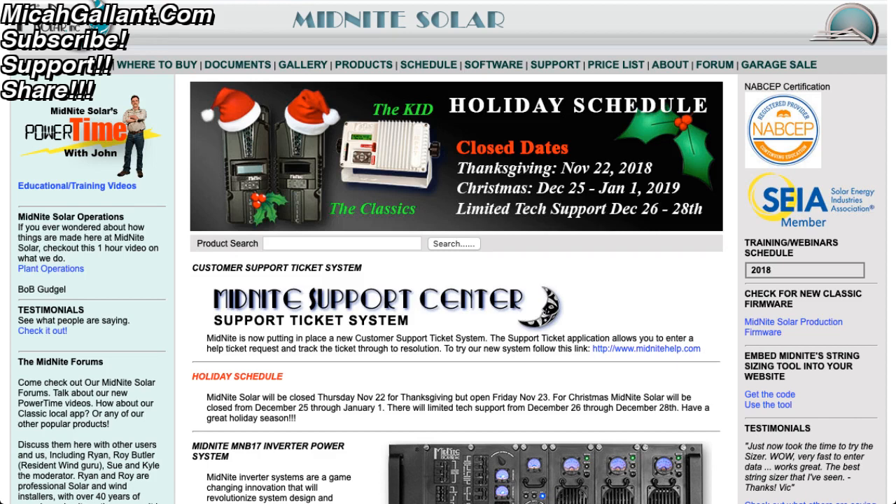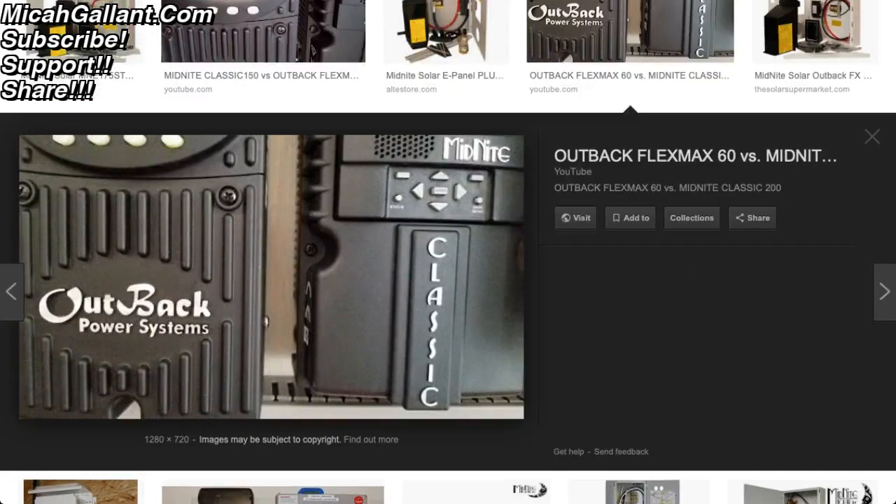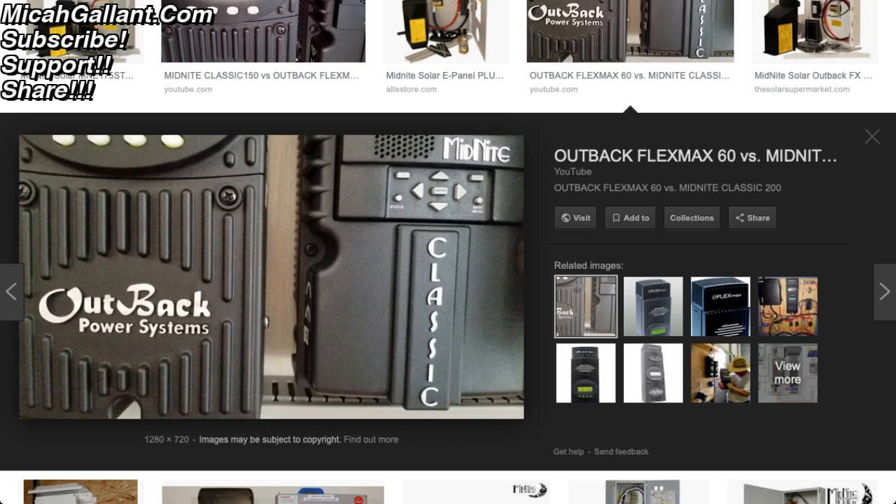I know the Midnight Solar also has an app that goes along with it, but I'm not sure if the Outback has an app. That's something I'd be interested to know as well — what's your experience with these units, what would you recommend, and what do you think is the overall best unit bang for your buck? Is the Midnight just too expensive, or do you get all the features for that money? Do you get what you pay for? Do you get more features than with the Outback?